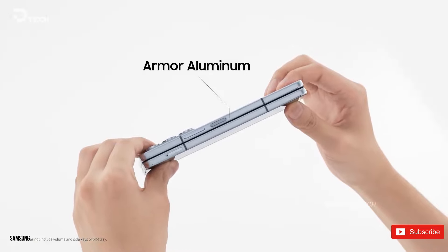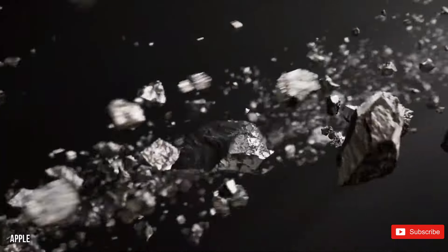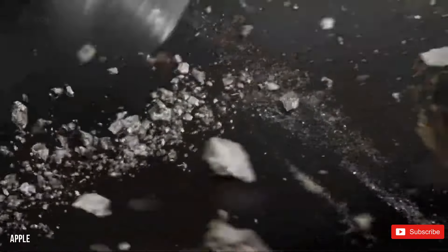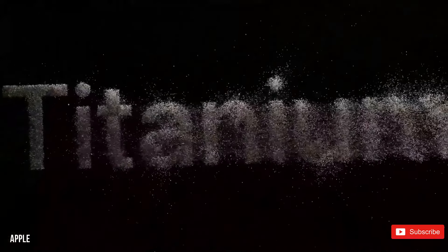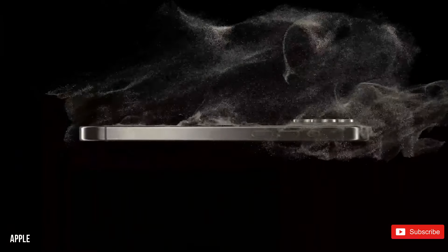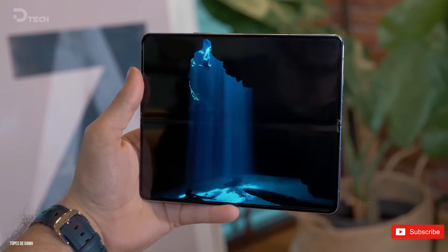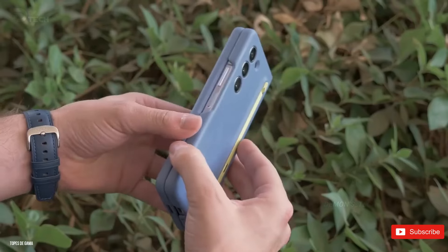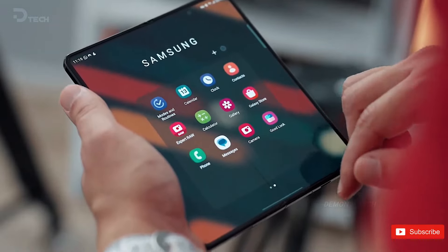It's worth noting that the Galaxy Z Fold 5 already uses an aluminum shell, so the weight reduction may not be significant. The iPhone 15 Pro managed to shed 19g by switching from stainless steel to titanium, but the S23 Ultra to S24 Ultra only achieved a modest 2g reduction by switching from aluminum. Nevertheless, the toughness of titanium is a welcome addition, even if it comes at a higher cost.